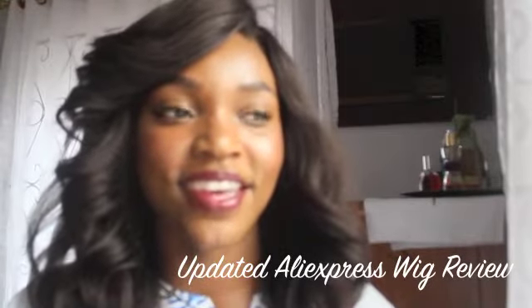Hi guys, I'm back today to do an update video about my AliExpress wig. As you can tell, the wig is very different now. I cut it into a shorter style — a bob-ish kind of style.